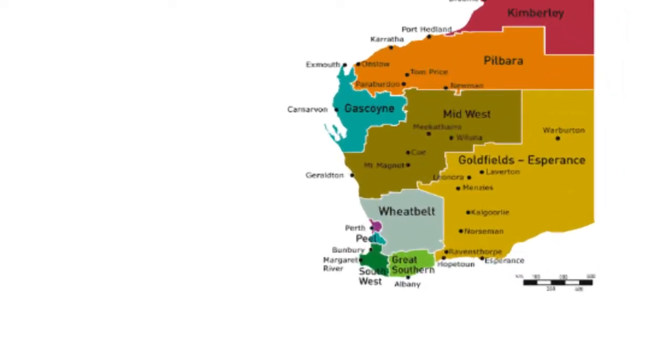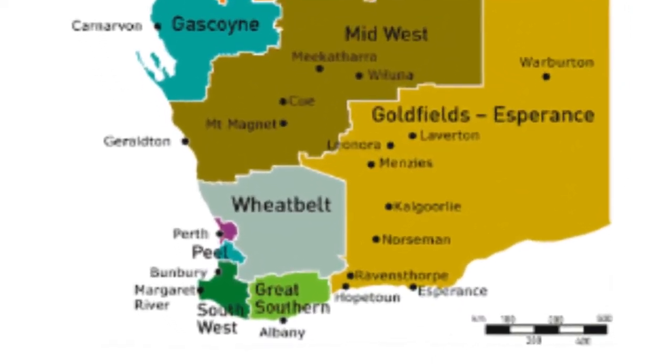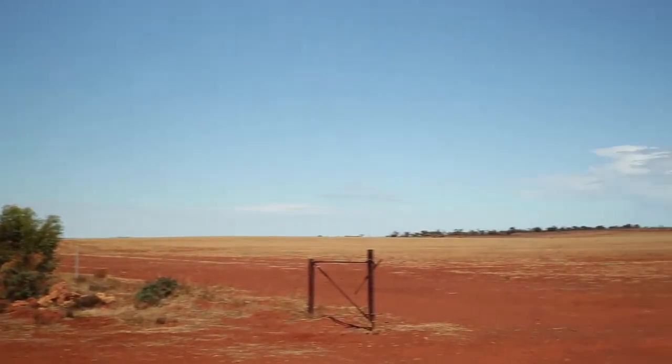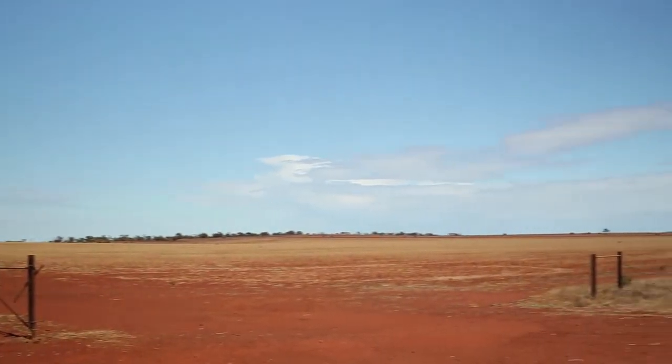Since then its range has reduced quite significantly and it relies heavily on the wheat belt areas for breeding. Each year the Carnaby's Cockatoo returns to the wheat belt to breed, and given that we've cleared such a significant portion of its habitat in the wheat belt, it's under a lot of stress. It's absolutely vital that we create habitat for the Carnaby's Black Cockatoo in Western Australia if we're going to ensure its survival into the future.